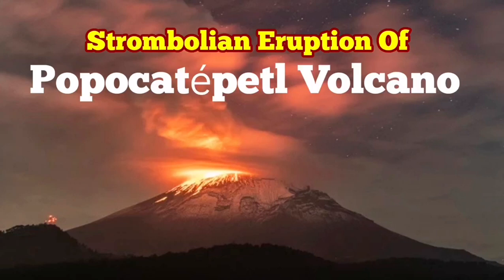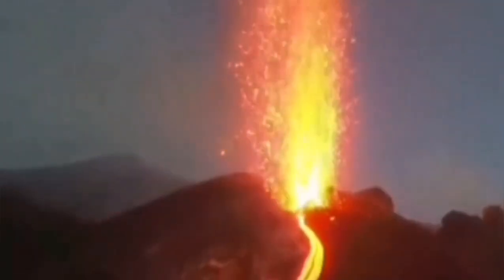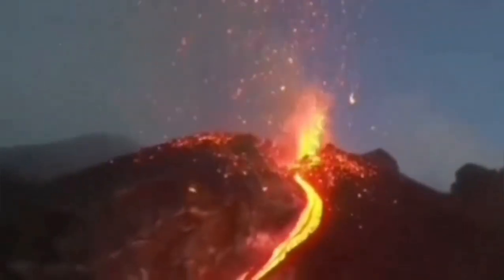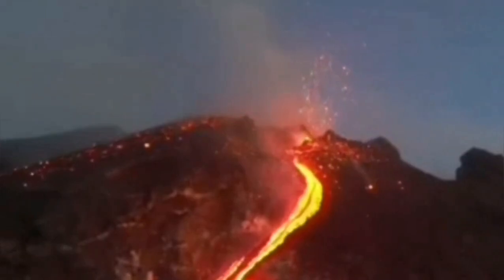Strombolian eruption is a style of eruption named after the volcano Stromboli in Italy in the Mediterranean Sea. This style features short fountains of lava, 200-300 meters, and ash clouds. We have something similar but on a larger scale at the Popocatépetl volcano, which is five and a half kilometers tall, compared to the 900 meters of Stromboli itself.